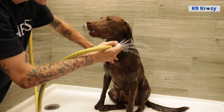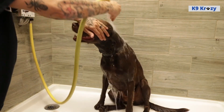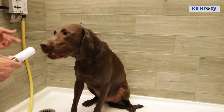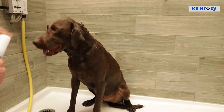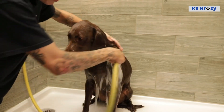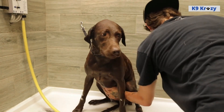Labrador Retrievers are known for their love of water and play, so regular teeth brushing and ear cleaning can also be necessary to maintain their hygiene and overall health. Overall, the grooming needs of a Labrador Retriever are relatively low maintenance compared to other breeds. With regular brushing and attention to their ears, teeth, and nails, they can be kept healthy and looking their best.